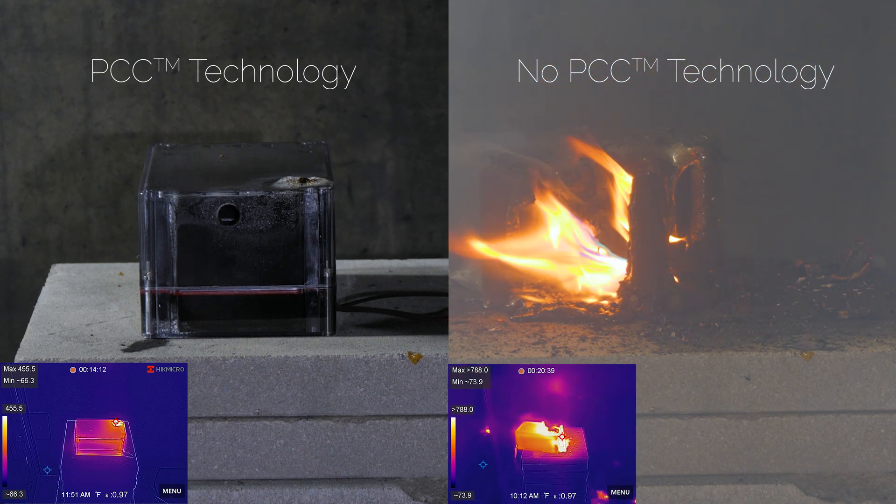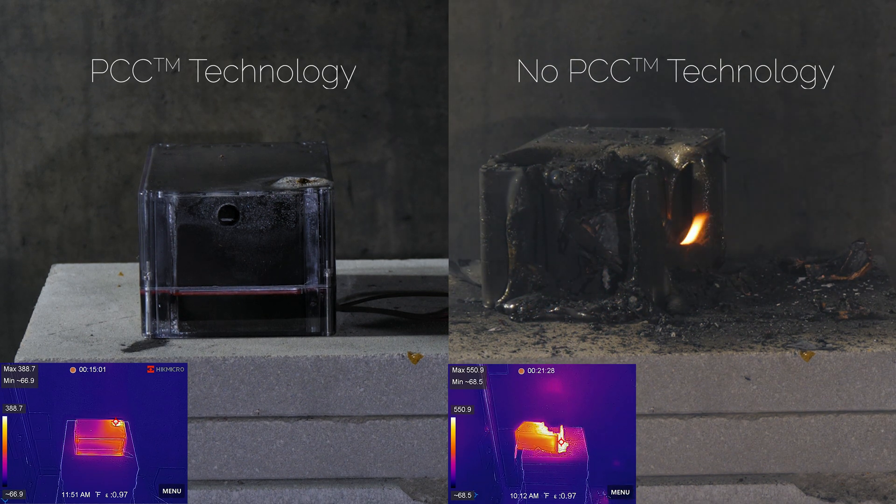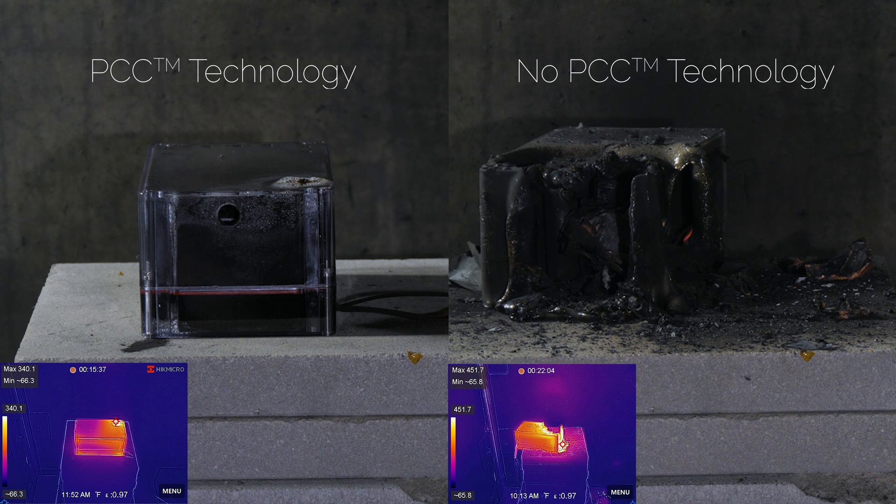Beam Global's patented PCC technology is a combination of proprietary materials and manufacturing processes that deliver advanced thermal design and superior safety.